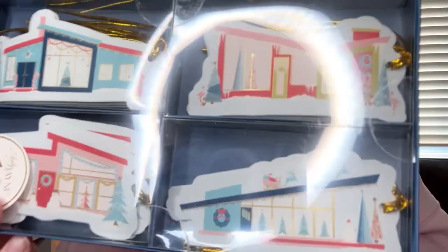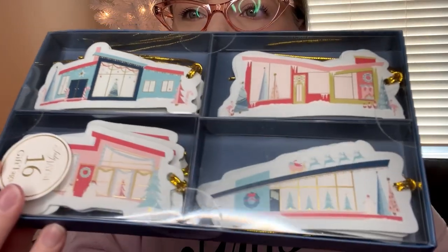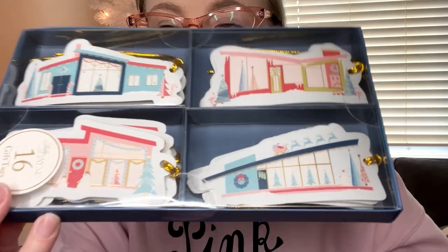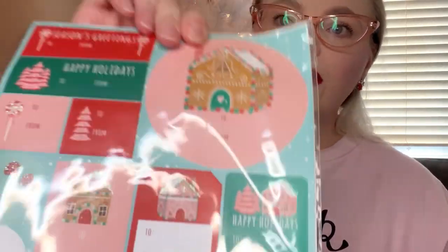At TJ Maxx they had some really cute gift tags this year. My mom found me these ones — they're like mid-century houses, which I thought was so perfect to go with my stuff. Those were $4.99. I found these ones that are pastel with a gingerbread theme — candy and sparkly details — and those were $3.99.